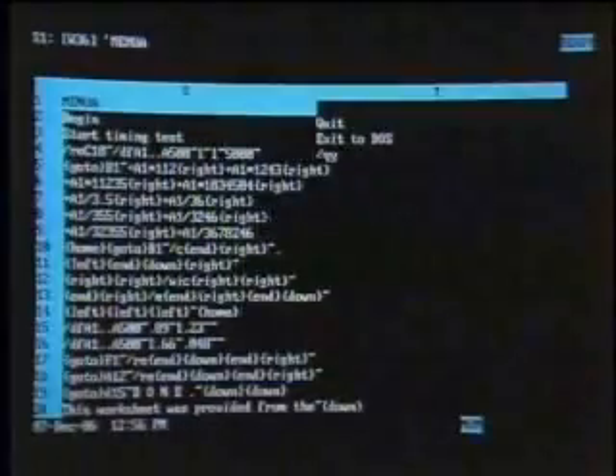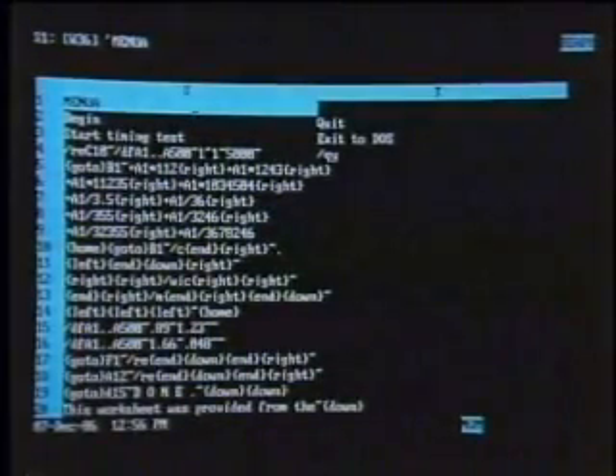I want to try to give our audience a feel for the speed of this machine. You've got a very complex macro here which you're going to run on a spreadsheet. Tell us about the demo. This is about a 5,000-cell spreadsheet, and this is a very complicated macro running under Lotus 1-2-3. Let's run this macro now, Lynn, and we'll see how long it takes.